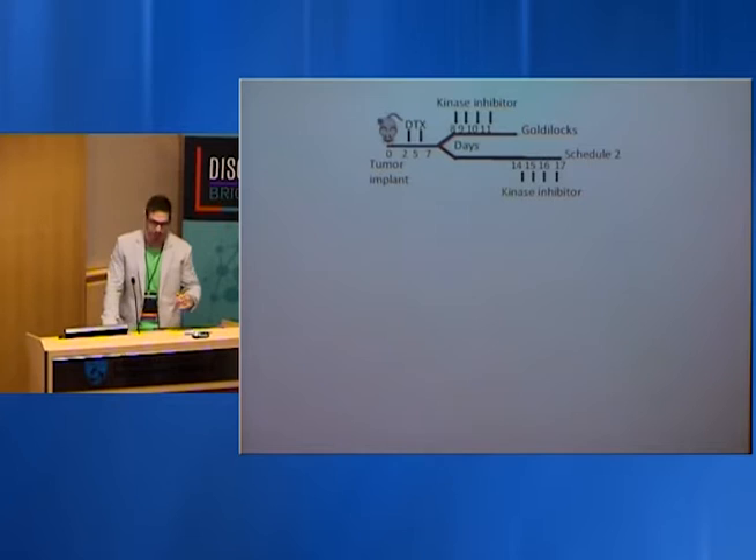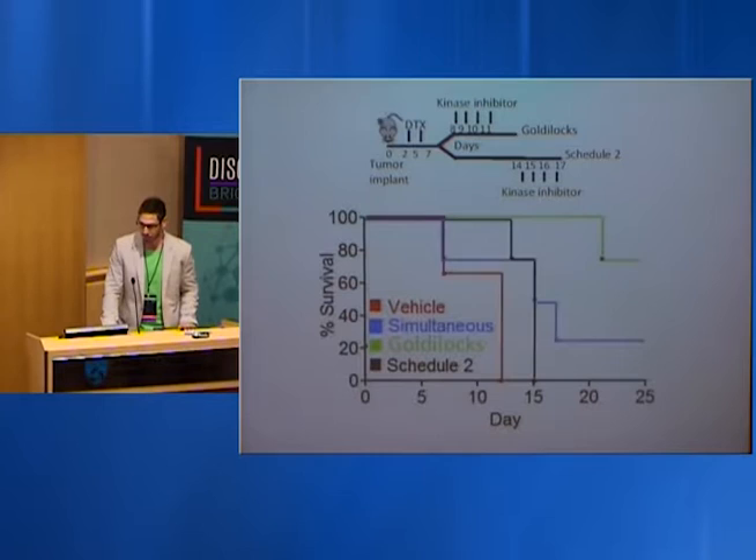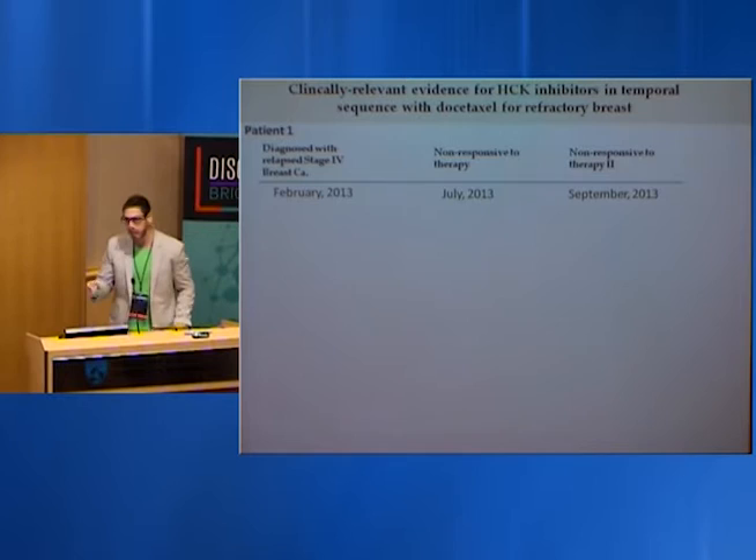We took this into mice — in vivo breast cancer models treated with control regimens and different schedules. When we applied this Goldilocks regimen — not too early, not too late, not simultaneous — we achieved the best output in terms of tumor growth, the best therapeutic efficacy, and the best survival in our mice.